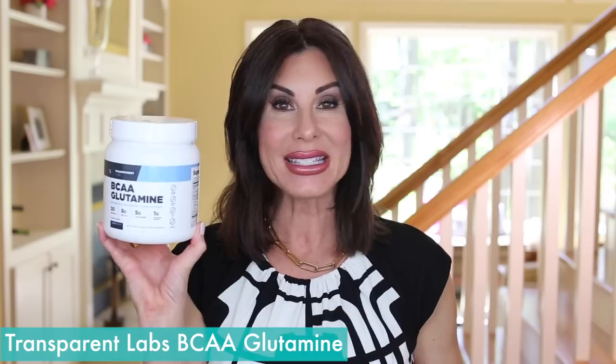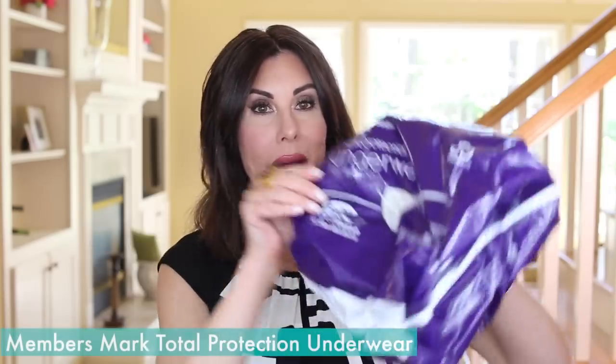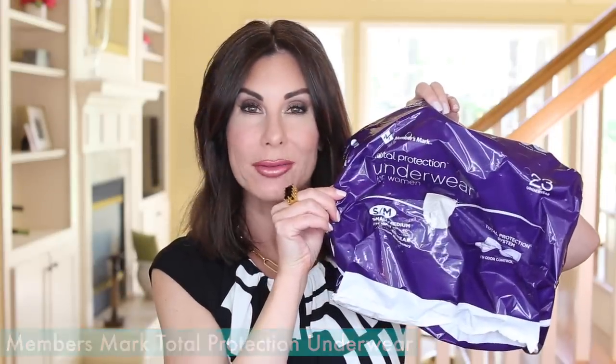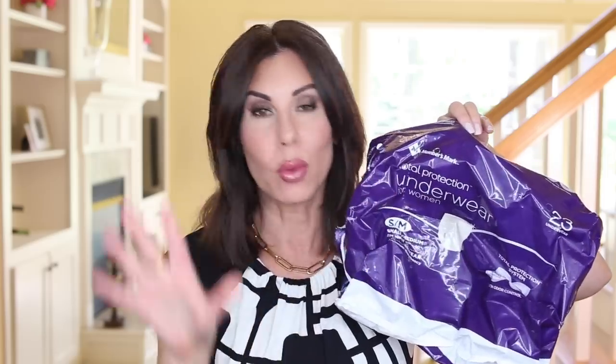Post-workout is my Transparent Labs BCAA Glutamine. Every month I share with you the Members Mark Total Protection Underwear for Women in Small Medium. I went into more detail about these in last month's video, which I'll link, so I'm not going to go into it this month.